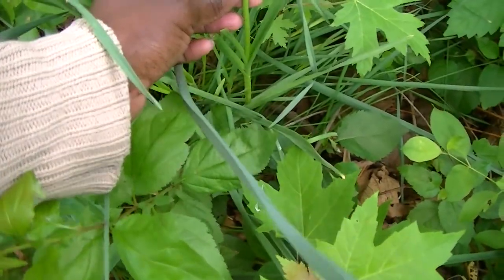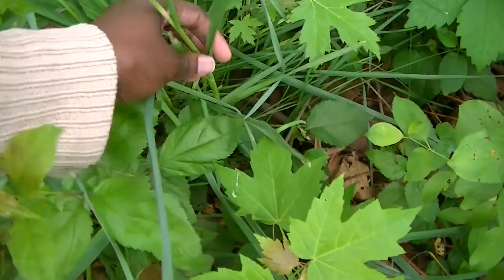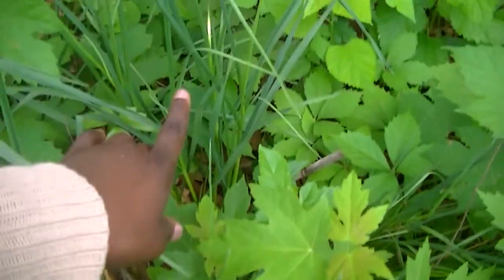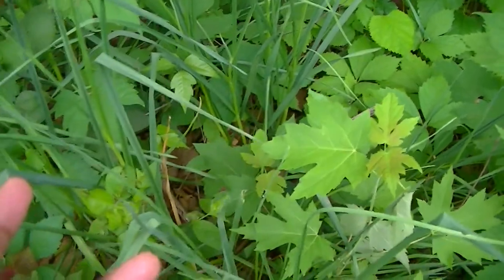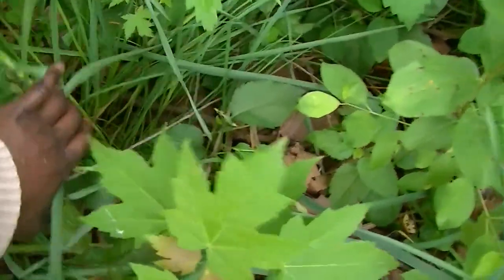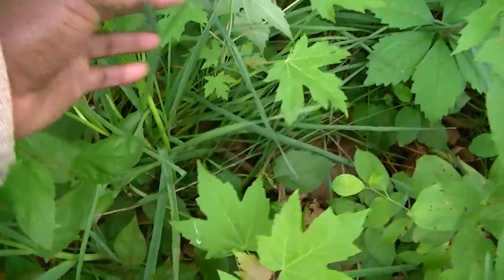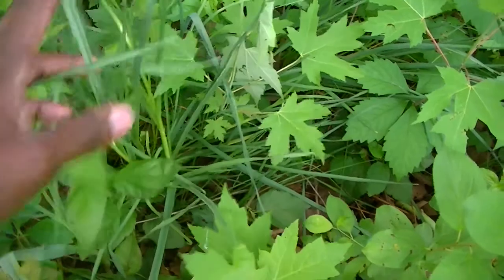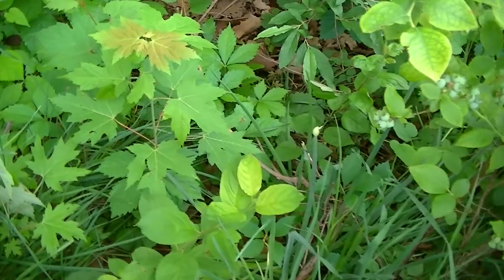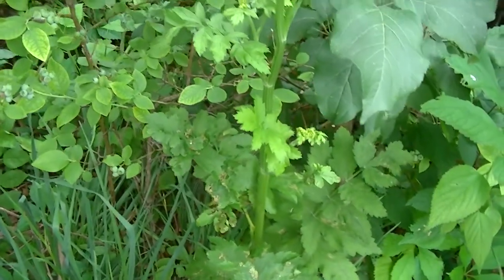This hard-neck garlic is starting to shoot out — it will have bulbils at the top. The small garlic bulbils fall down and will grow as well. You can see the baby ones and the ones that have been here for a while. They are pretty much underneath the fruit trees — I don't plant fruit trees all in one area; I just plant them together.